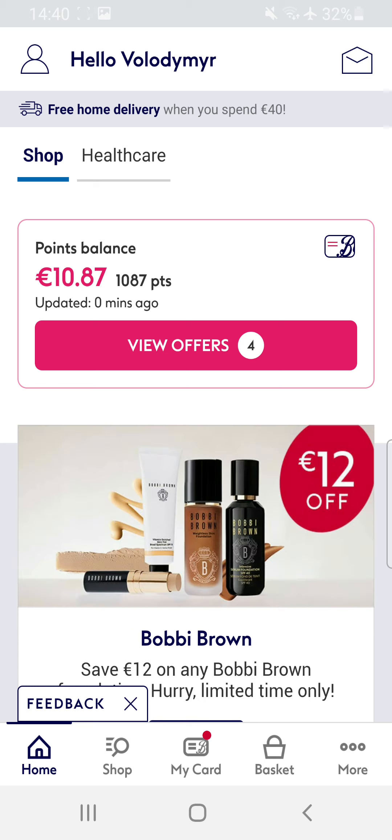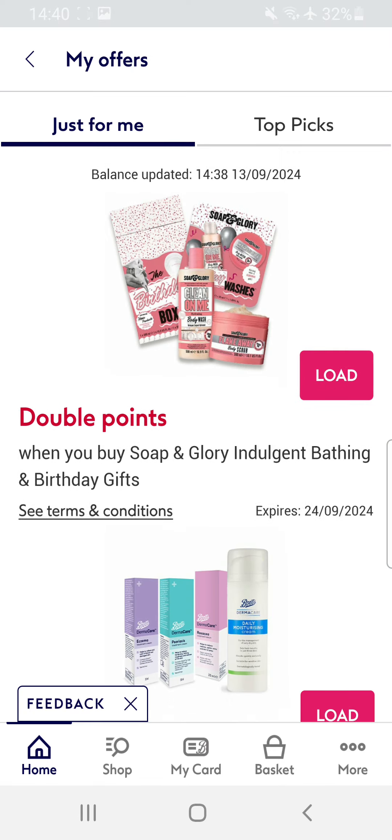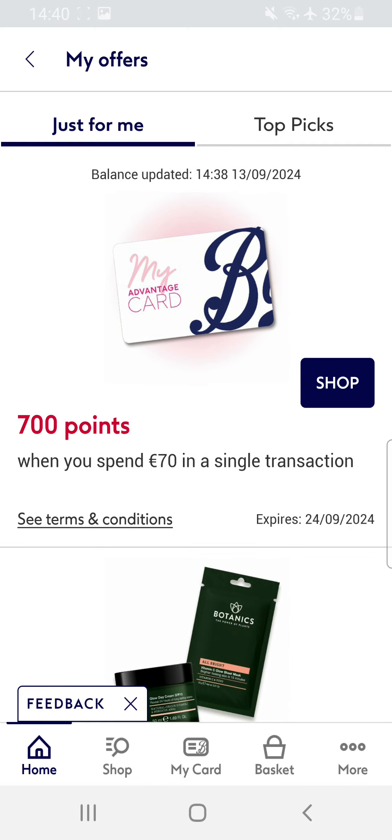But how to get it? You have to check offers and you will see, for example, you get 700 points if you spend 70 euro. You have to activate it. I have already done it and now you have to buy something.